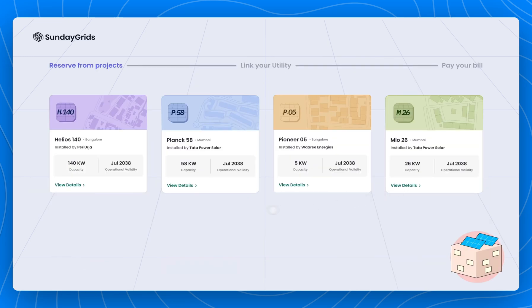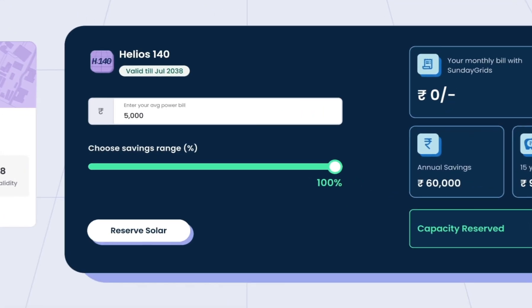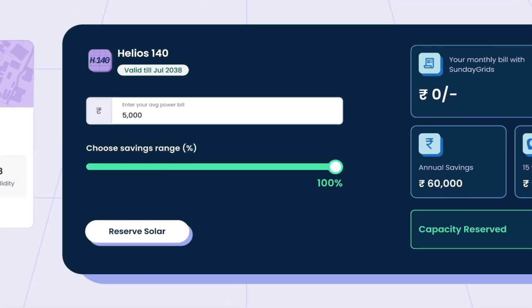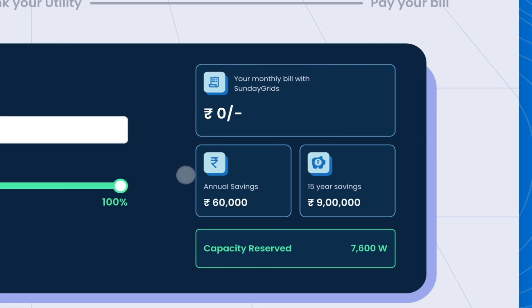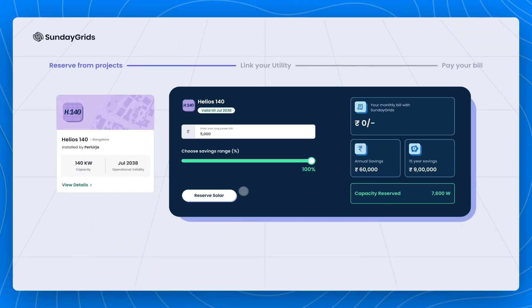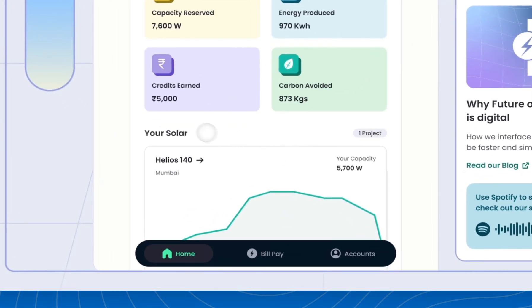So how does that look? We begin by reserving solar capacity from an active project. To know how much you would need to offset, simply input your average monthly power bill, and you can choose how much you would like. You can see what your updated bill looks like and how much your savings would be throughout the tenure of the project. Once you reserve, you can access your Sunday Grids dashboard where you can see the power generated from your solar in real time and the credits created from it.